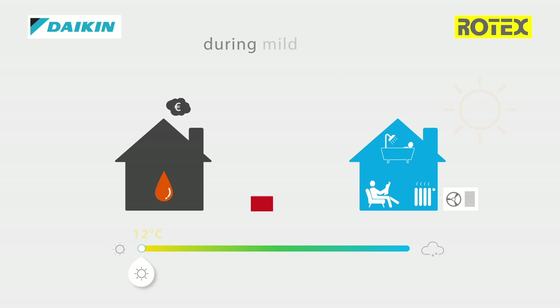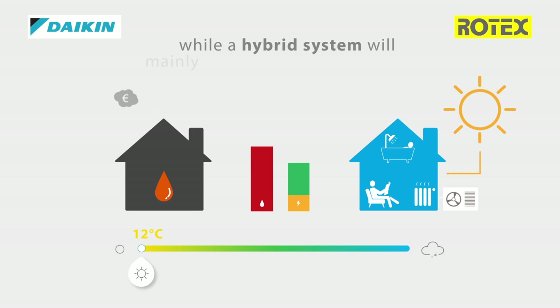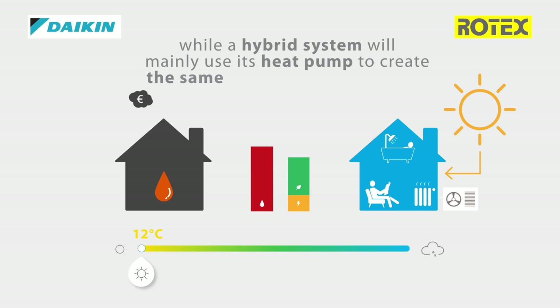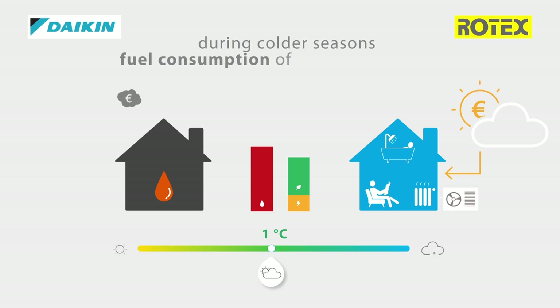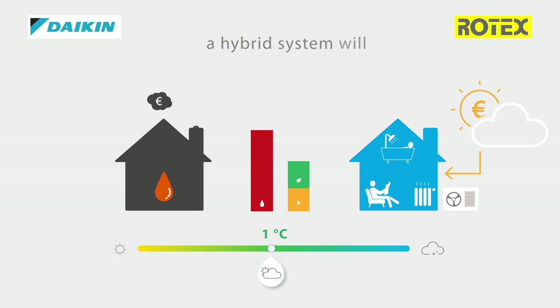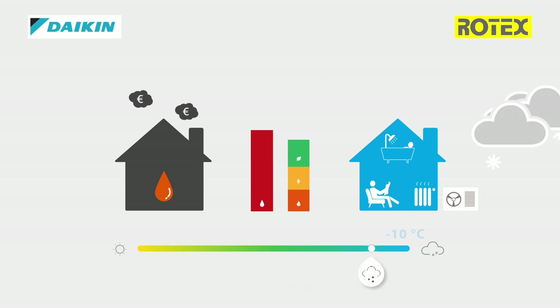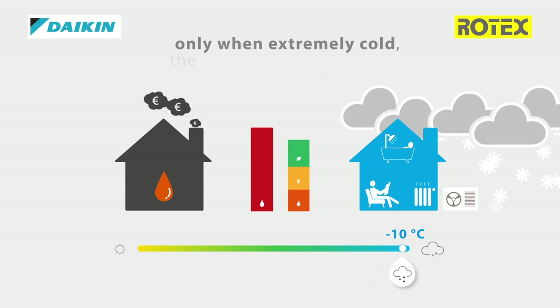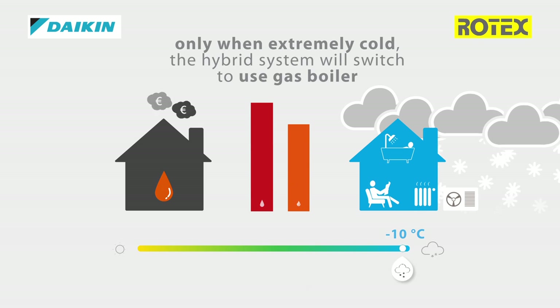During mild seasons, a conventional boiler will consume expensive fossil fuel, while a hybrid system will mainly use its heat pump to create the same comfort almost for free. During colder seasons, the fuel consumption of a conventional boiler will only increase, whereas a hybrid system will optimize your comfort by switching into hybrid mode. Only when it gets extremely cold will the system switch to the use of its gas boiler.